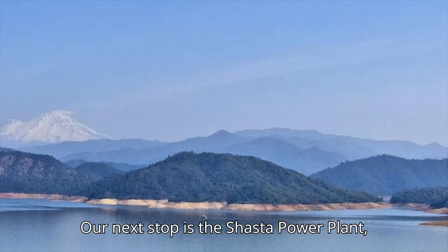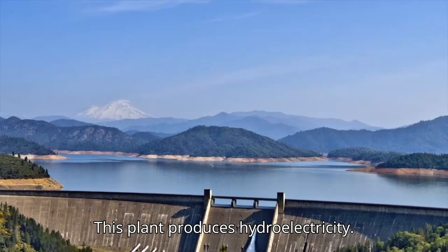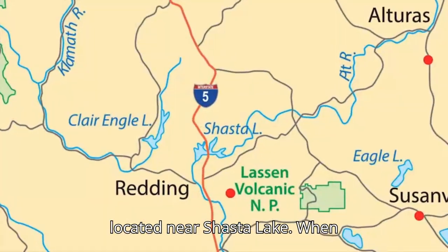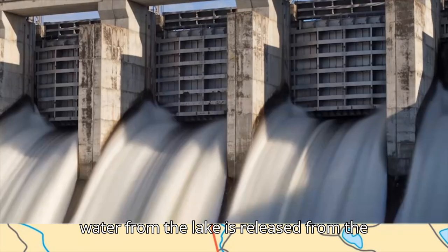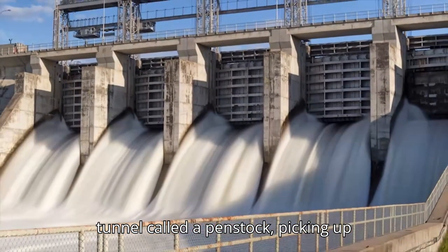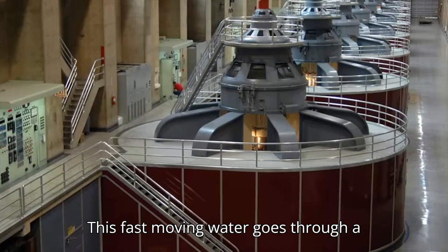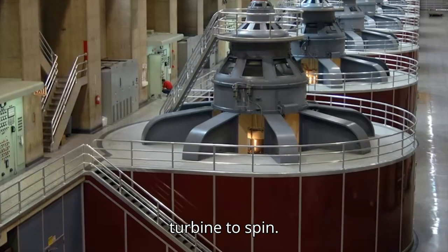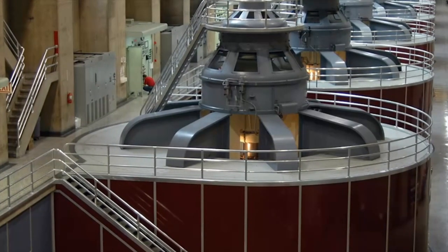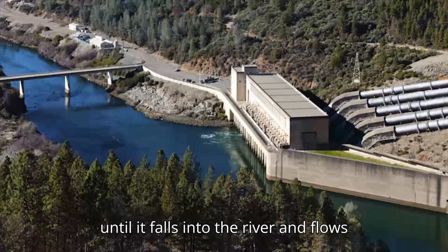Our next stop is the Shasta Power Plant, located in Northern California. This plant produces hydroelectricity — it uses the power of water to create electricity. The plant is located near Shasta Lake. When water from the lake is released from the Shasta Dam, it travels down a type of tunnel called a penstock, picking up speed as it goes. This fast-moving water goes through a turbine in the power plant, causing the turbine to spin. The spinning powers the generators, which produce electricity. The water keeps moving through the plant until it falls into the river and flows along on its way.